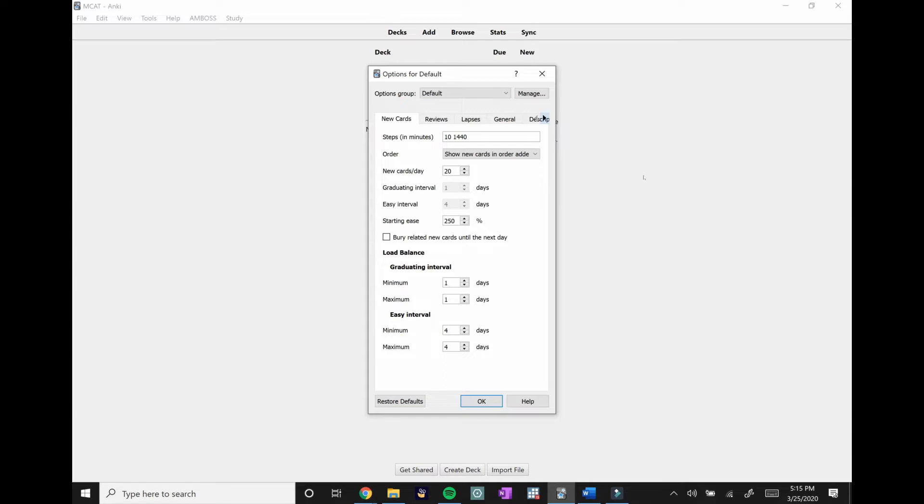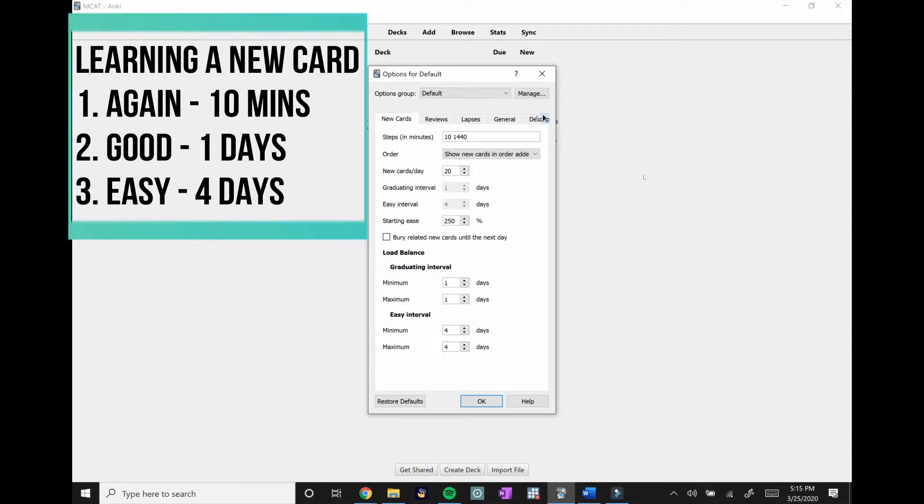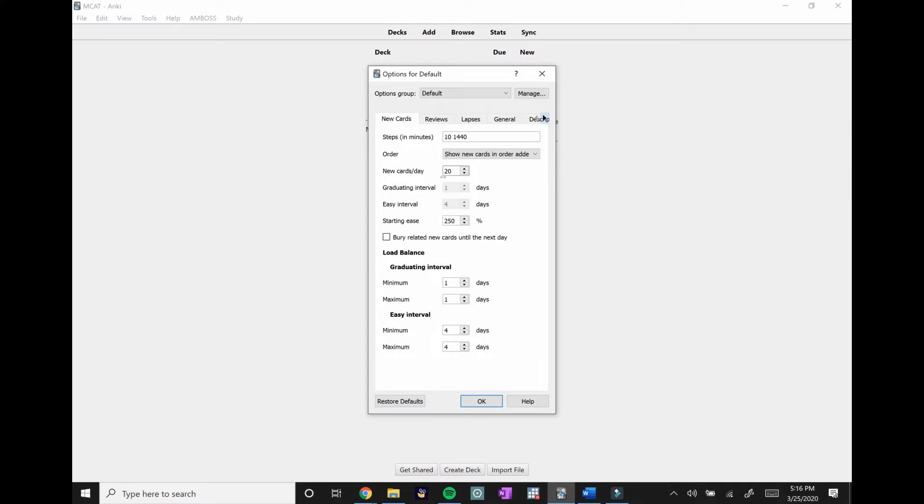When you're learning a card for the first time there are three options: Again, meaning you got it wrong and will see it in 10 minutes; Good, meaning you got it right and it spaces out; or Easy, which spaces it out in a bigger interval. The graduating interval is one day — if you press Good you'll see it again in one day. If you press Easy you won't see it for four days. Be careful with Easy: it increases the interval for the entire lifespan of that card, so unless you know it really well, stick with Good. The 1440 in Steps means the number of minutes in one day, so when you get it right you'll see it again in one day before it graduates.